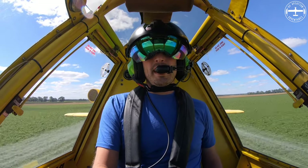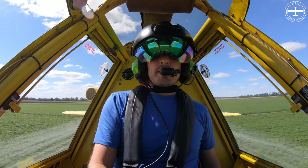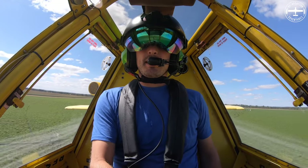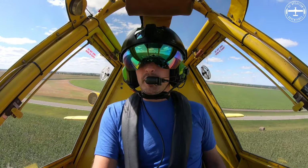Hi, I'm Tyson and welcome to Ag Aviation Adventures. A question that I get asked from time to time is, how did you get into crop dusting?